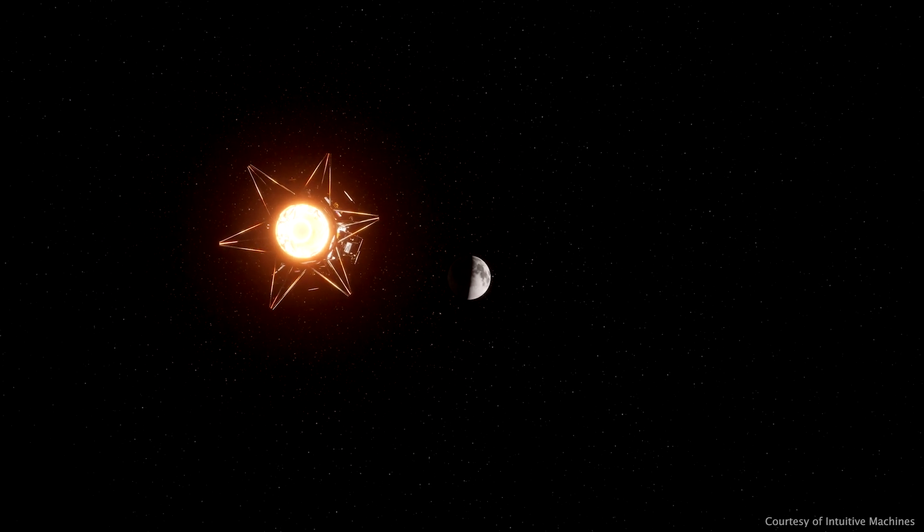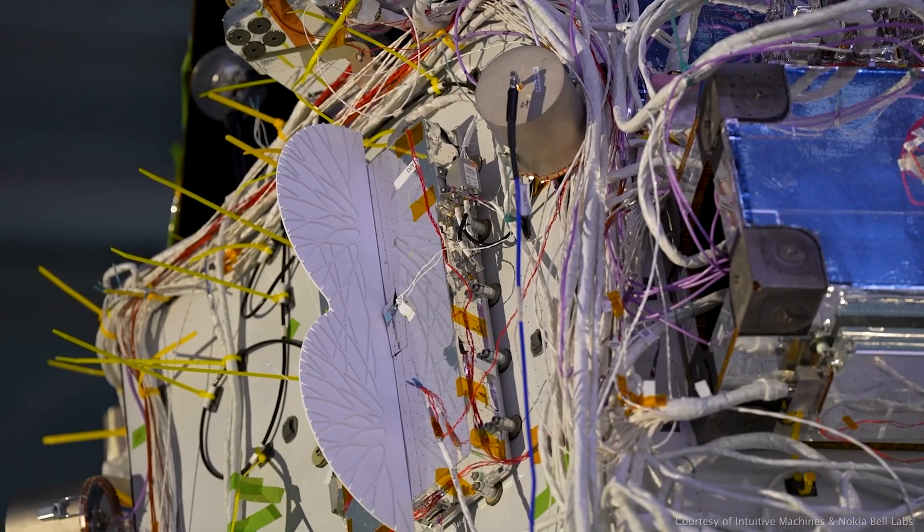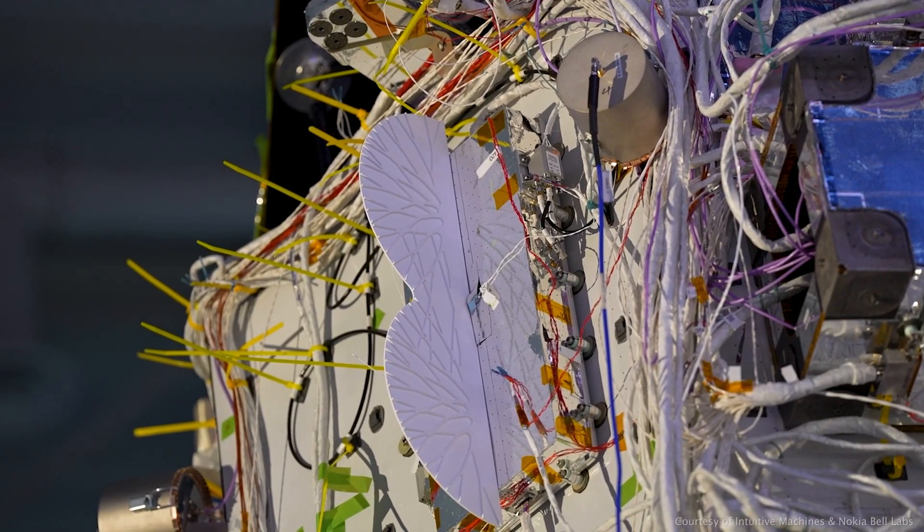For the first time ever, we're going to test a cellular network on the moon. This is going to be a 4G LTE system. We're extremely excited. It enhances the technical capabilities of what we expect to be able to do with communications.